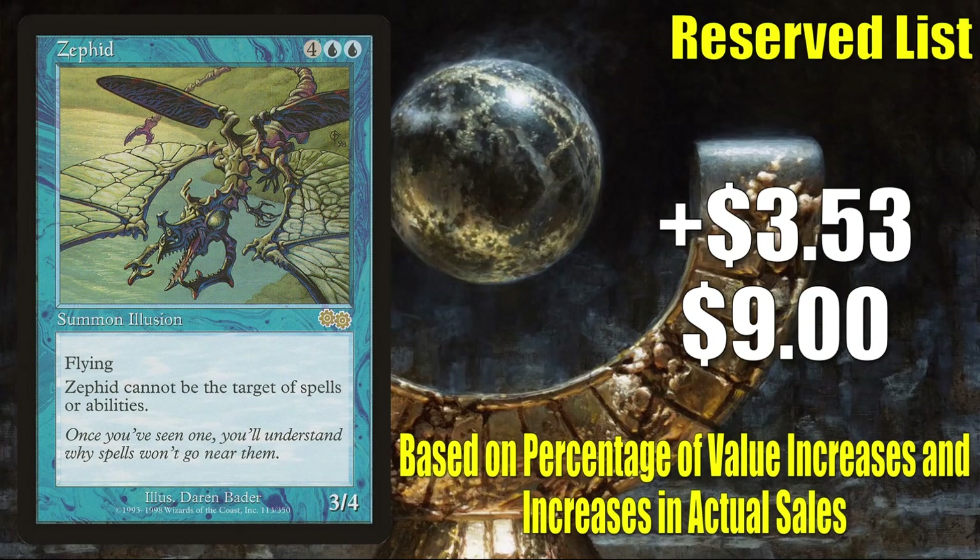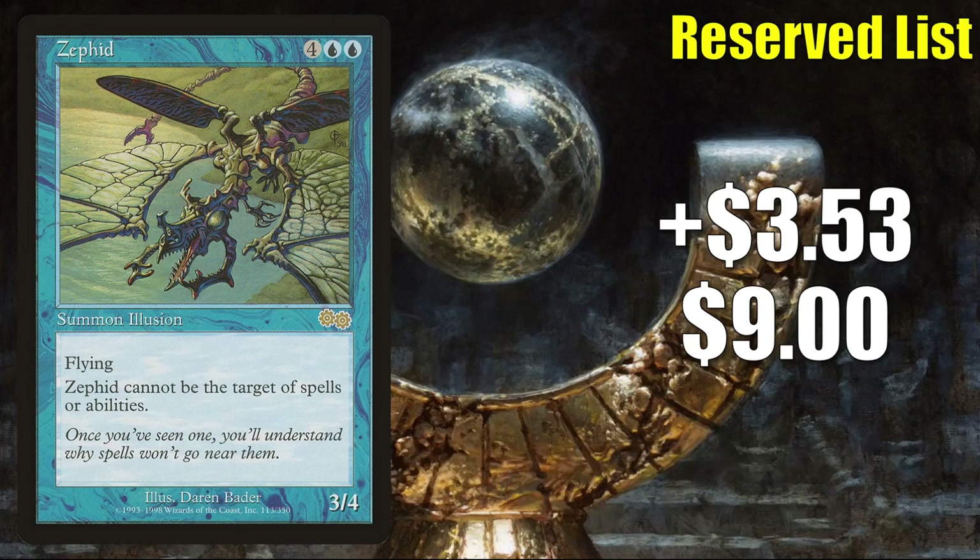Number 10 is Zephid. This is going up $3.53 this week to $9 for a 65% increase. This is a good time to remind you how we come to our top 10 every week — we look at two major pieces of criteria: the first is an increase in percentage value, and the second is an increase in true sales. When it comes to this card in particular, it does see a bit of Commander play, but it's moving mostly because of its status on the reserve list right now. There is still some reserve list activity and buyouts, but not as much as we have been seeing — nowhere near.